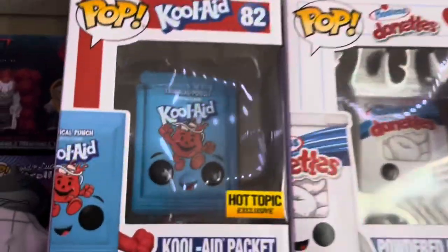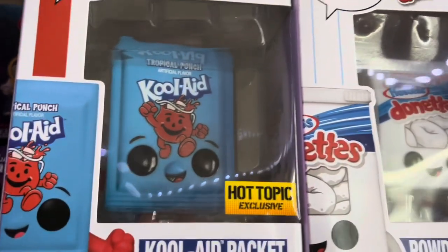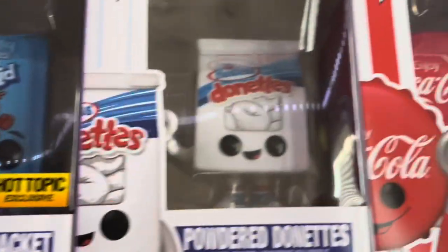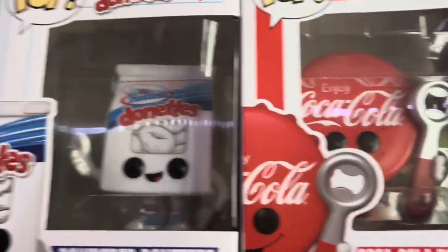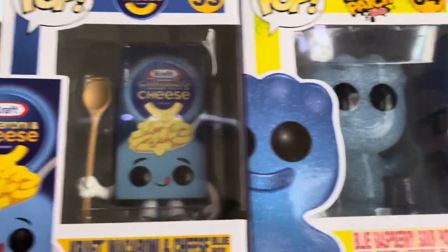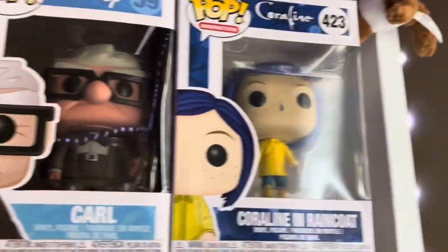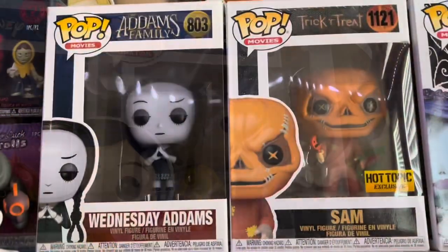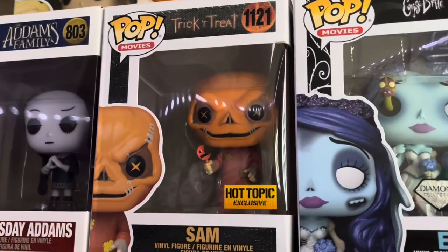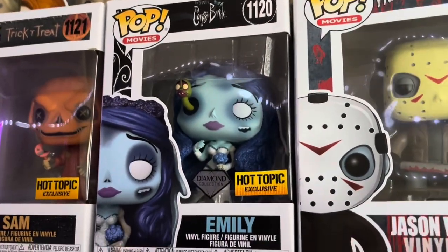Moving up here, we have a lot of my Funko Pop Foodies. We have the Kool-Aid packet — a Hot Topic exclusive — Powder Donuts, Coca-Cola Bottle Cap, Macaroni and Cheese, the Blue Raspberry Sour Patch Kid, Carl from Up, and Coraline and Rinko. Then we have my horror Pops: Wednesday Addams, Sam from Trick or Treat — a Hot Topic exclusive — and Emily from The Corpse Bride, a Hot Topic exclusive Diamond Collection.